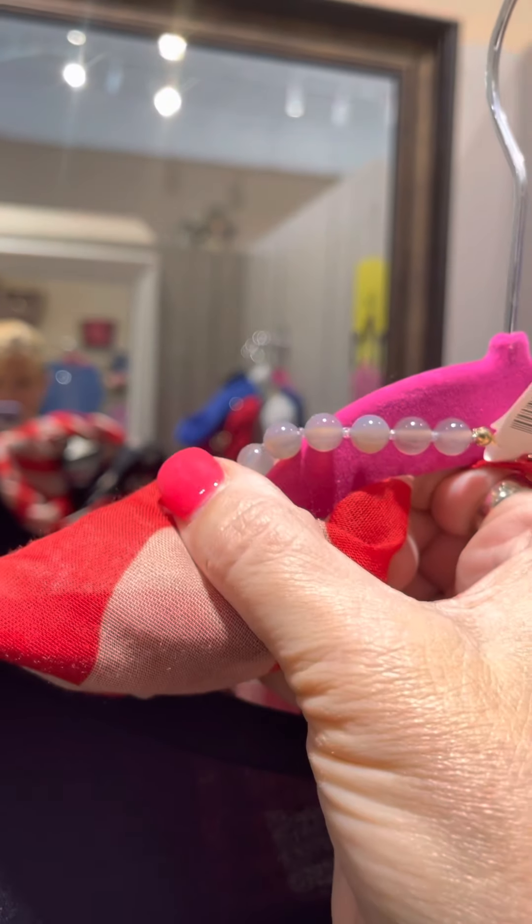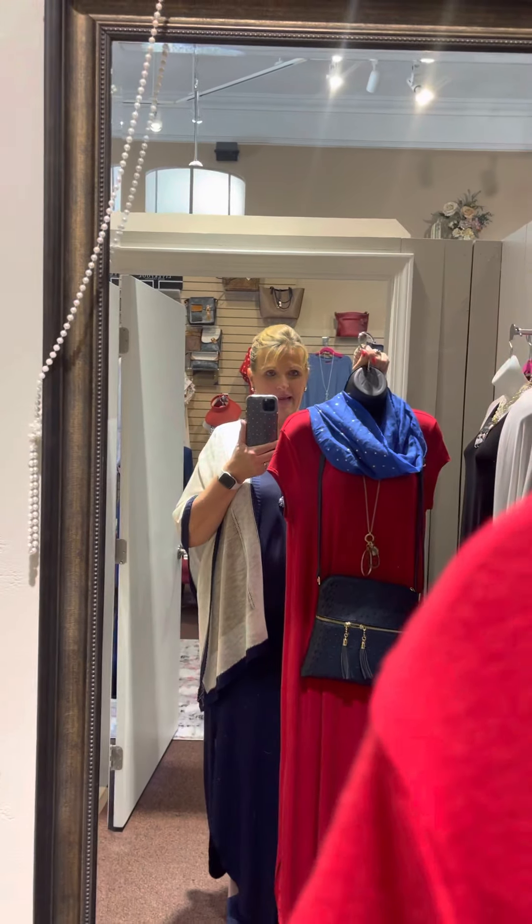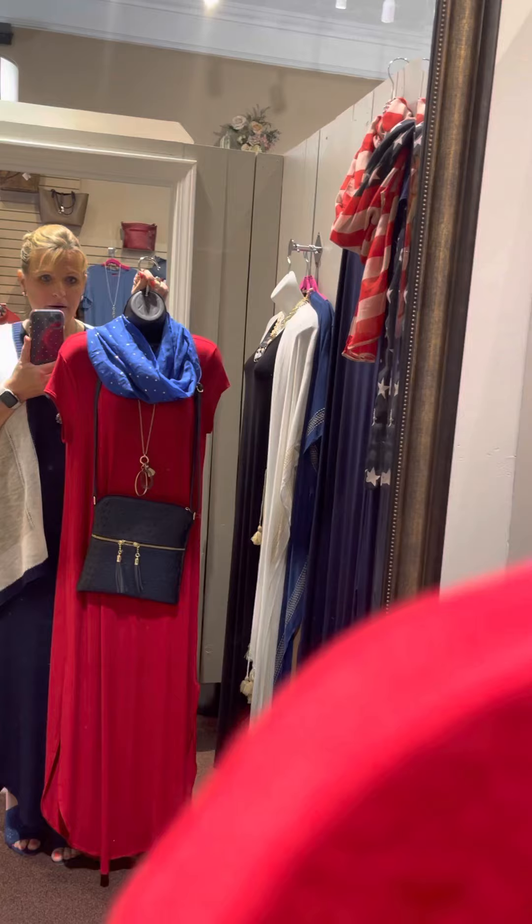Here we have it with our flag scarf — super cute, great for the holidays. That's the navy one. We also have it in red. How cute is that? We paired it with just a royal blue scarf, a navy purse, and a gold long necklace.